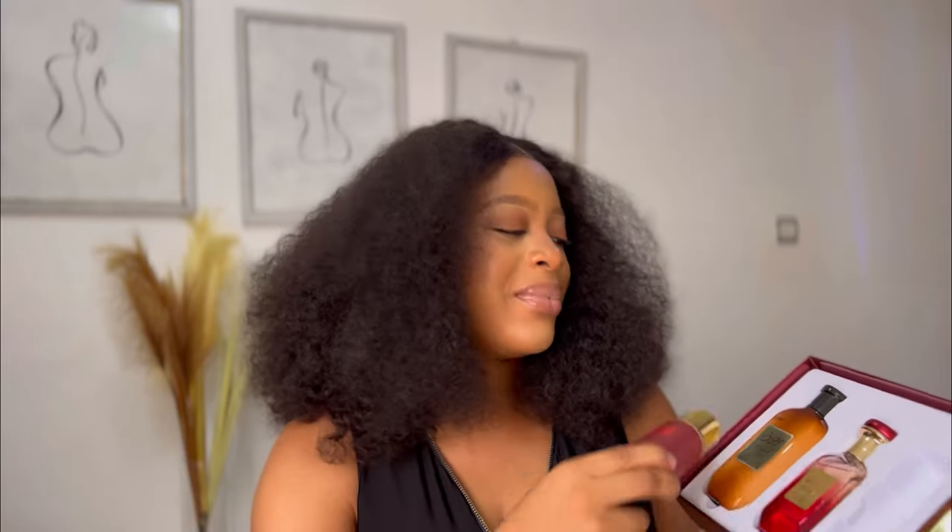This body mist smells exactly like the perfume, but when you put it on your skin, give it a couple of seconds before you sniff because you're going to get a lot of alcohol at first. Just give it some time and the pineapple scent will come through.